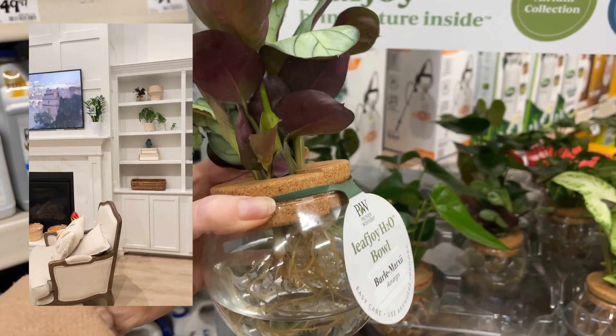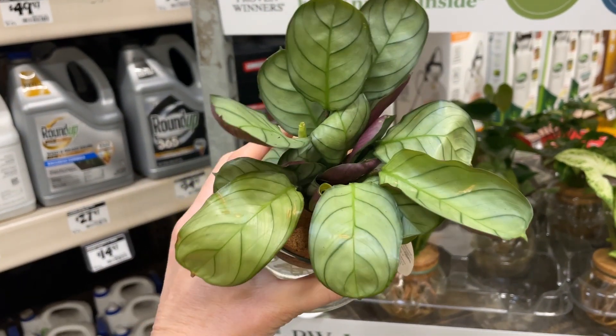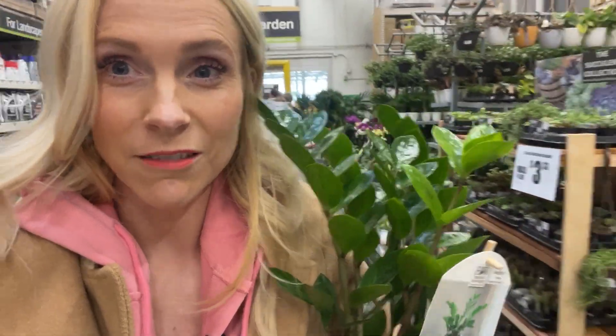...it's really nice to be able to, one, see how much water is in there, and two, not have to water it all the time. So I'm a huge fan of these — I really, really like them.